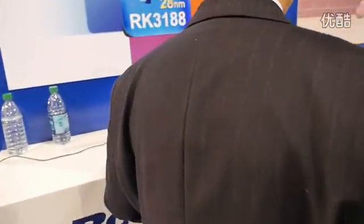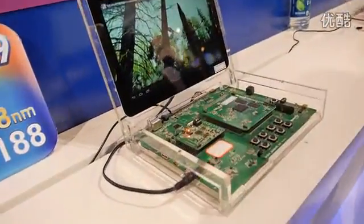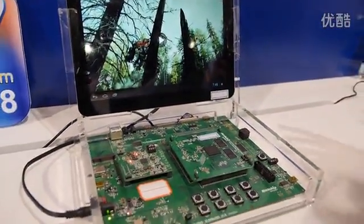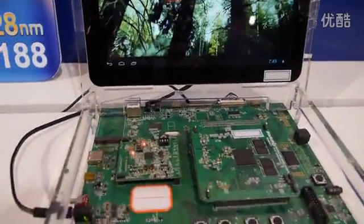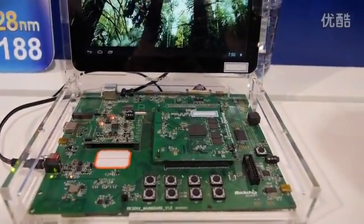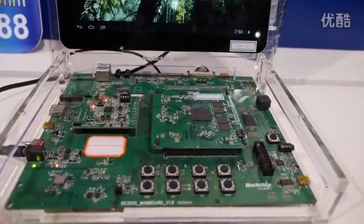That board is what we call the SDK board — we use it to develop our software and do the prototyping. The Rockchip on the board, the big one, is the RK3188.